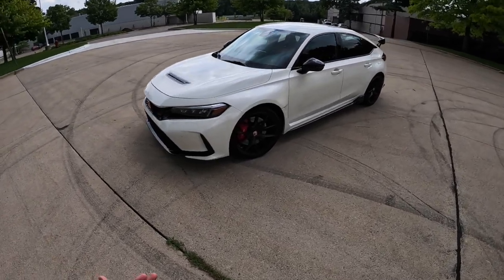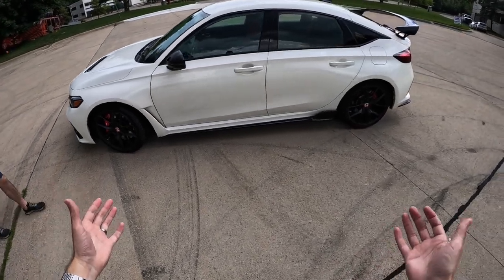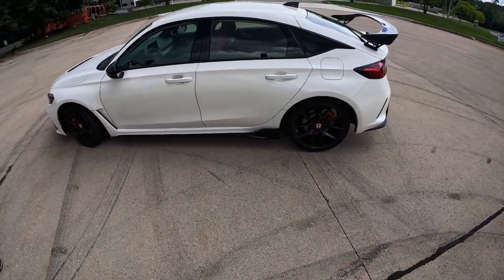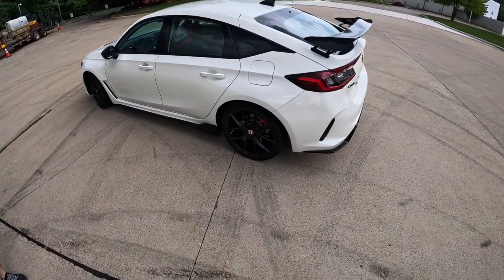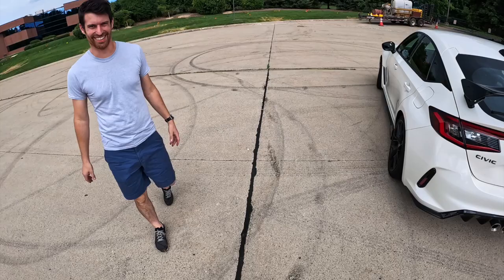We're here today at Just Car People Things with Topher's Civic Type R. We've been debating for a while — I have a Camaro 1LE, he has a Civic Type R. We've been debating about who has the cooler sports car. Mine is definitely cooler because it's a V8. I'm just throwing it out there.